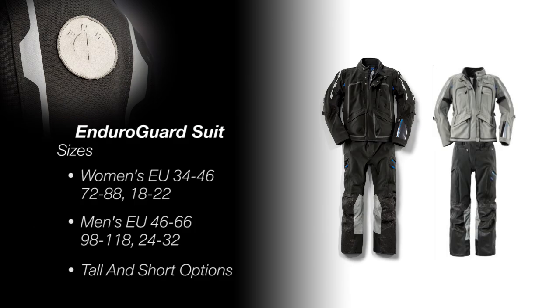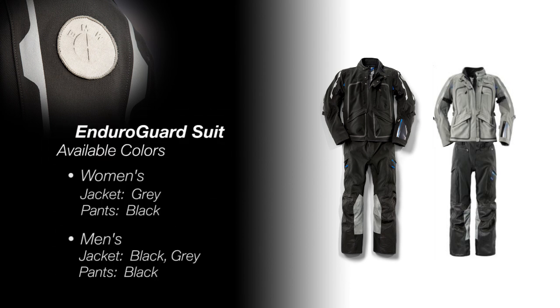Motorcycle riders come in all shapes and sizes, and it's really important to get the right equipment to fit individual needs. To achieve this, BMW is making the new Enduro Guard suit available in both tall and short body types, and in men's and women's sizes. The new Enduro Guard is an incredible suit, well positioned within an awesome line of BMW apparel and gear.